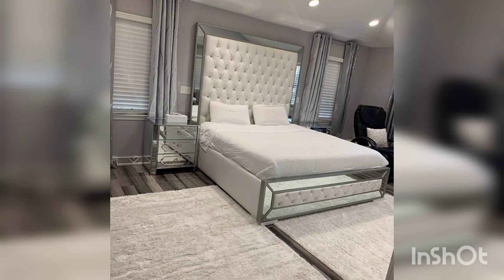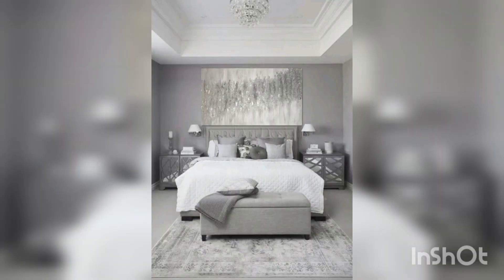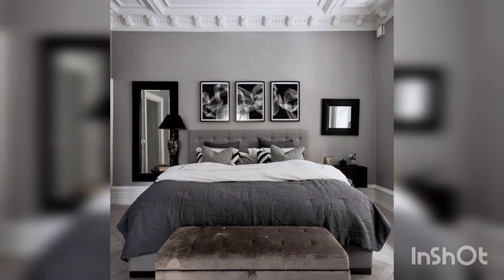Now we will discuss utilizing outdoor space. Extend your living area by adding a deck, patio, or porch to your home. While this will not add square footage inside, it does allow for more room and can accommodate outdoor furniture. Thank you guys.